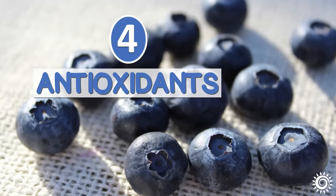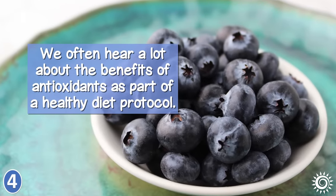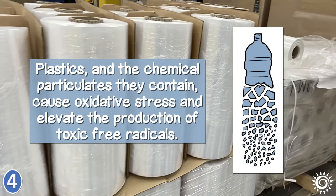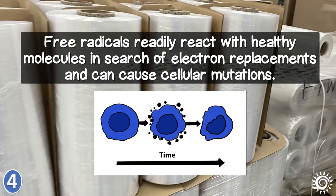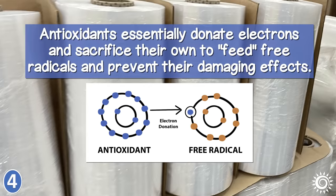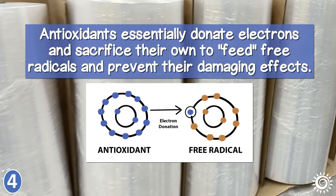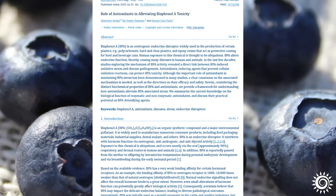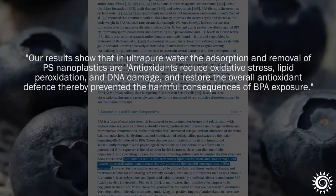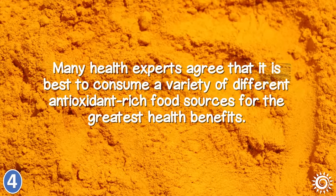4. Antioxidants. We often hear a lot about the benefits of antioxidants as part of a healthy diet protocol. Plastics and the chemical particulates they contain cause oxidative stress and elevate the production of toxic free radicals. Free radicals readily react with healthy molecules in search of electron replacements and can cause cellular mutations. Antioxidants essentially donate electrons and sacrifice their own to feed free radicals and prevent their damaging effects. Both enzymatic and non-enzymatic antioxidants have been shown to help alleviate BPA toxicity, and many health experts agree that it's best to consume a variety of different antioxidant-rich food sources for the greatest health benefits.